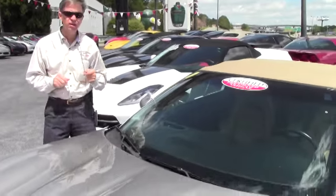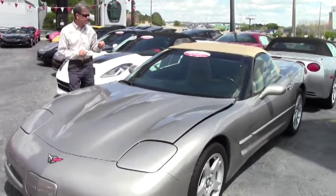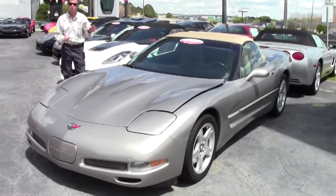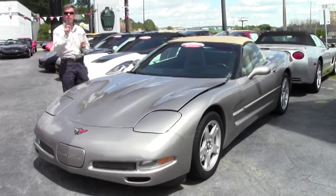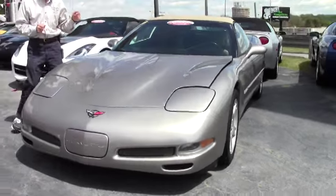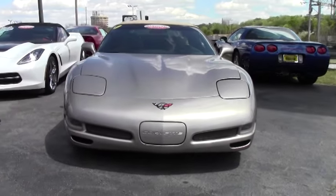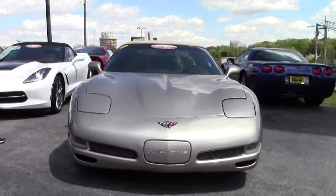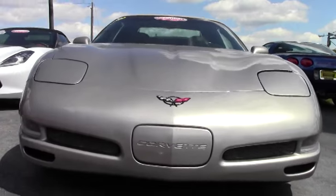Welcome to BioVet in Atlanta, Georgia. My name's David. Today we're going to take a look at a 1998 convertible Corvette automatic with only 37,000 miles, just one example of the many Corvettes here at BioVet. We have 150 Corvettes in stock and we've been here 25 years with a triple-A Better Business Bureau rating. We earned that.